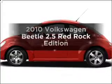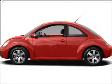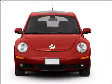Get noticed in this 2010 Volkswagen Beetle. If you're looking for a first-rate auto, this one could be yours today.